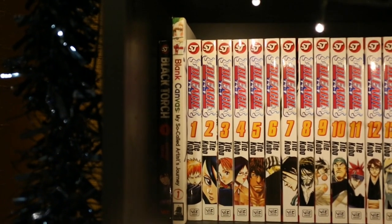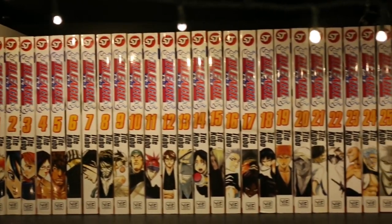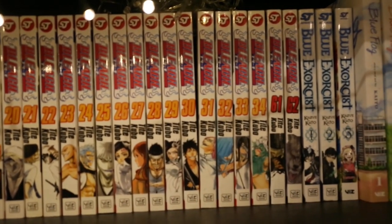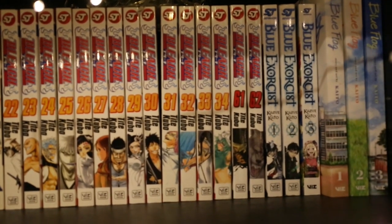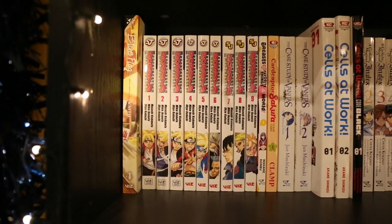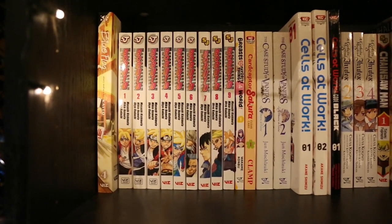Then we have Black Canvas, my so-called Artist Journey Vol. 1. Then a whole bunch of Bleach — I only have 1–34 and Volumes 61 and 62 because I got those on sale. I also have Blue Exorcist Volumes 1–3 and Blue Flag Volumes 1–4 — I think that's up to date with what's out in the UK. Volumes 1–9 of Boruto, again up to date.